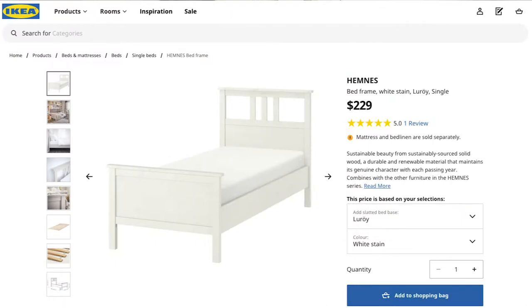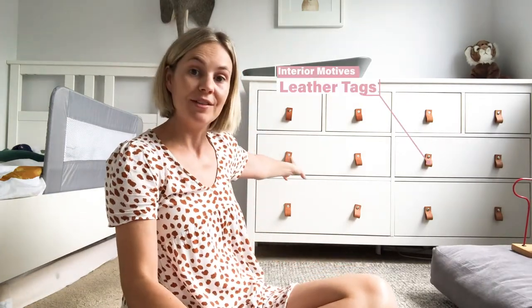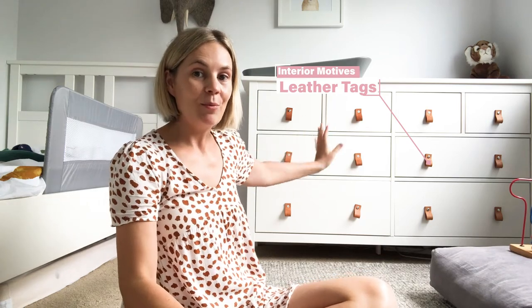We got their Hemnes single bed which actually matches the same as this. It's got the little interior motif leather tags on ours and we have loved it, so it actually pairs in really nicely in the end.